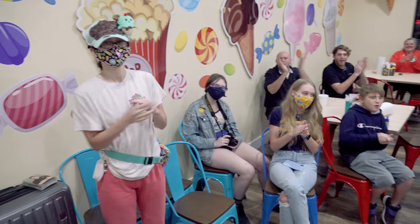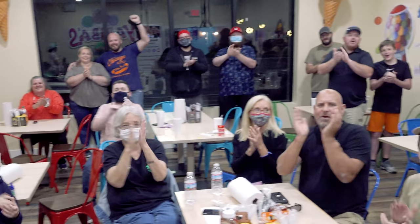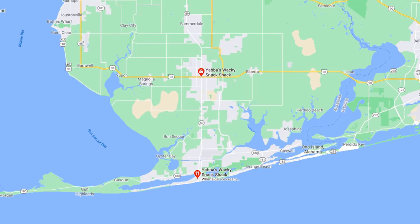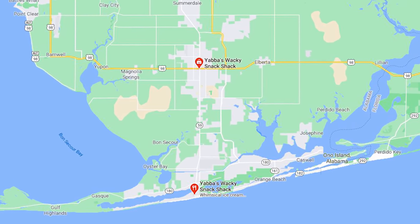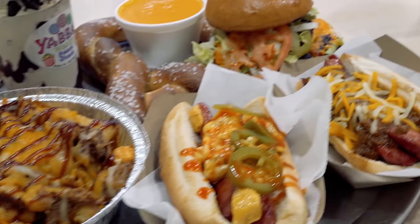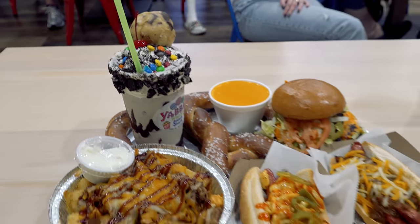We've got lots of people here, which is much appreciated. There are two Yabba's Wacky Snack Shop locations — there's another one down in Gulf Shores — but this new challenge that I'm helping to kick off is only available here in Foley, Alabama. I am hoping to become the first person to dominate their new Yabba's Wacky Food Challenge.